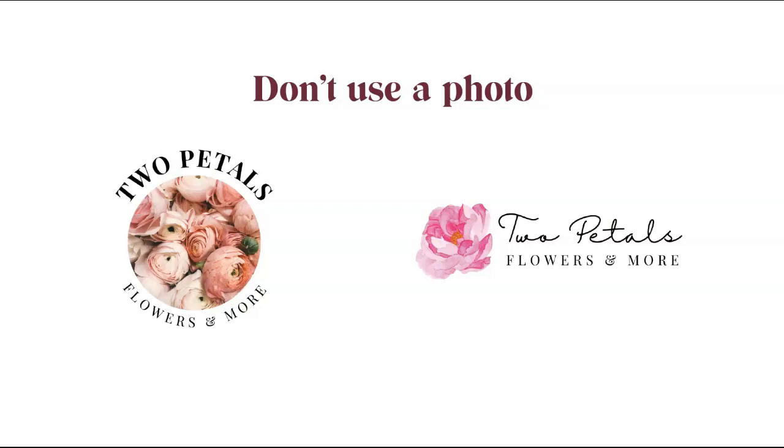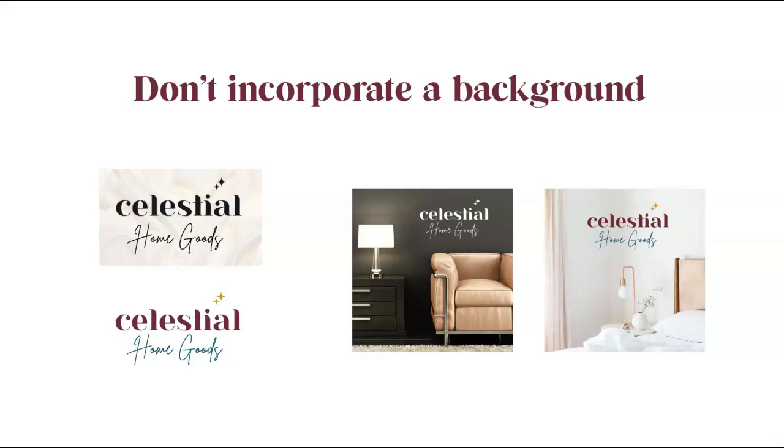There are two big common logo design mistakes I see all the time that result in unusable logos. Mistake number one: never incorporate a photo into your logo design. Your logo needs to be visible very small and also scalable very large, and incorporating an image creates scalability issues. It also makes your logo very difficult to use across different backgrounds. Mistake number two: never design your logo with a background. The most versatile logos have a transparent background so you can place your logo on any image, pattern, or texture — looking great on both dark and light backgrounds.